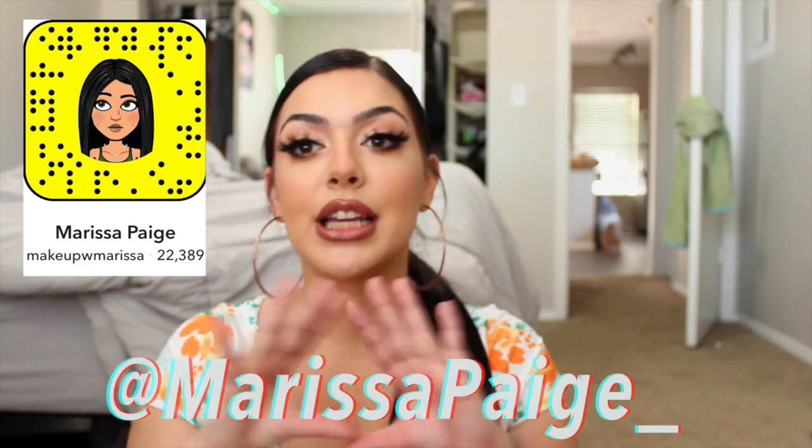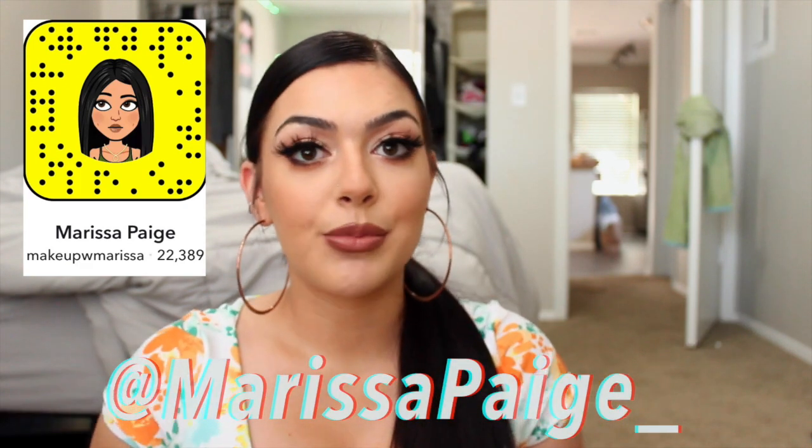Also if you guys are new here, hi my name's Marissa. I do one new video every week — I used to do two, but now we're doing one. Make sure you guys are subscribed so you can be notified when I upload and click the bell next to it. Make sure you guys are following me on all my social media because I'm more active on there throughout the week. I have my Snapchat, Instagram and Twitter. All the links will be down below with any coupon codes for you guys.